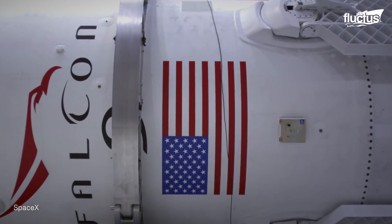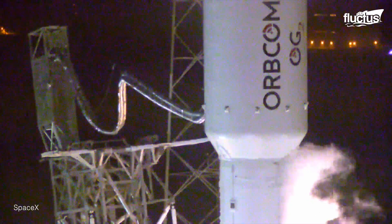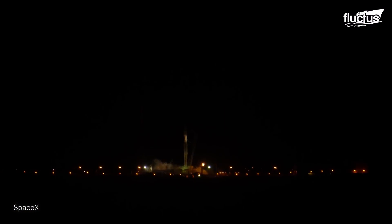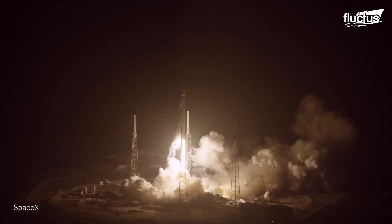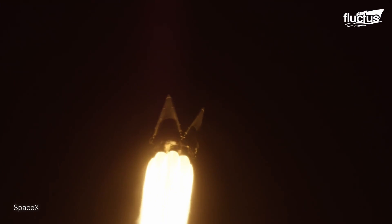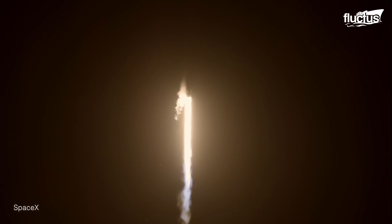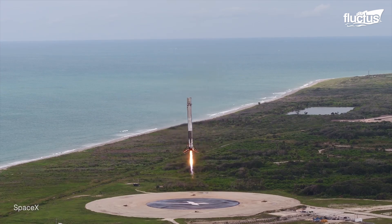Currently, SpaceX's reusable rocket, the Falcon 9, is the most inexpensive way to launch satellites. The very first Falcon 9 launch in 2015 was an exciting and historic achievement for aeronautics. This rocket became the very first to deploy satellites into low Earth orbit, then safely re-land back on Earth.